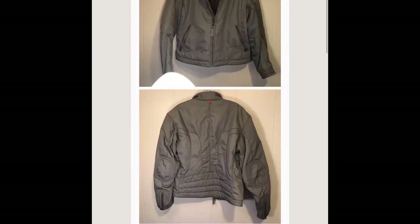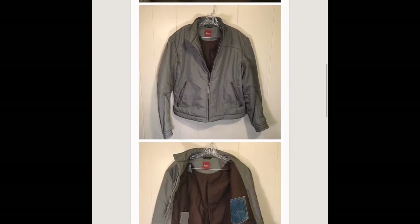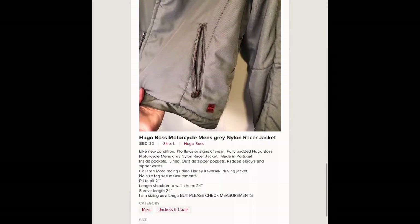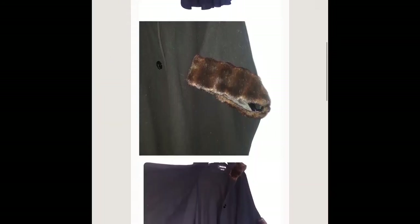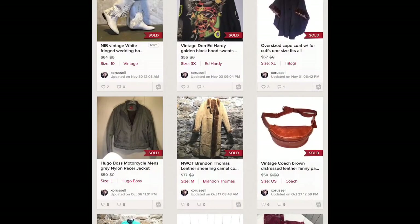If you see any racing motorcycle moto jackets — this is a Hugo Boss — I sold this to a repeat client for 50 dollars. I believe he buys wholesale and that's okay with me because I bought this for four dollars.